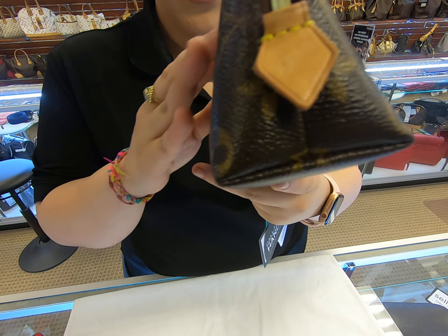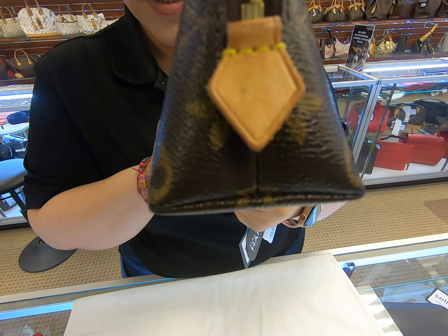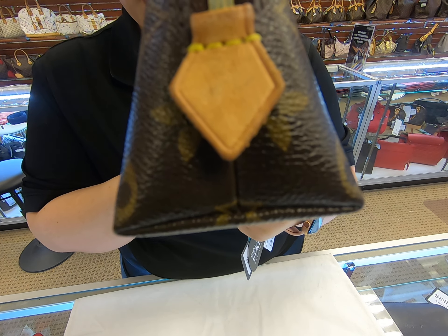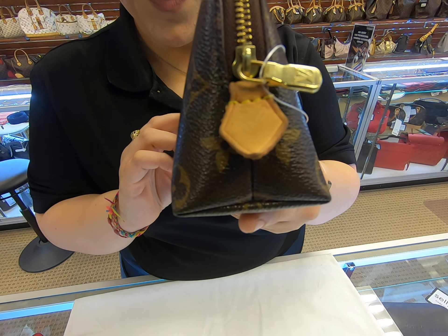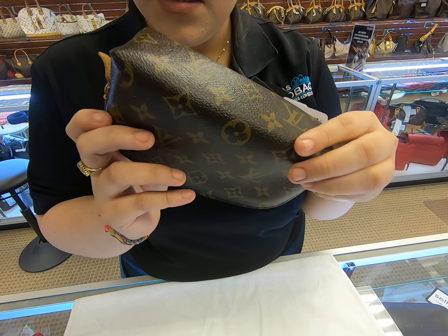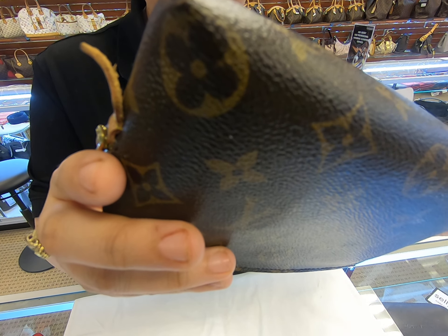It is in decent condition — it is used, so you can see the vachetta on here has patinaed. It is a little curved as well; on this one you can see it's a little bit more curved, but it's still in good condition with lightly rubbed corners.